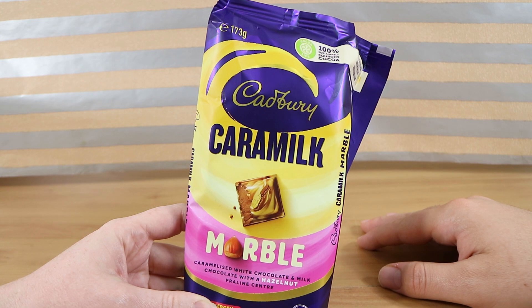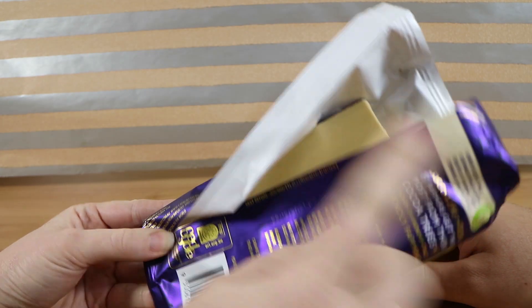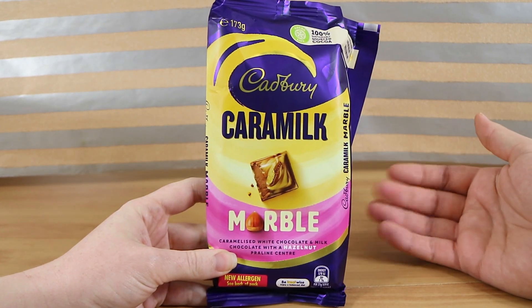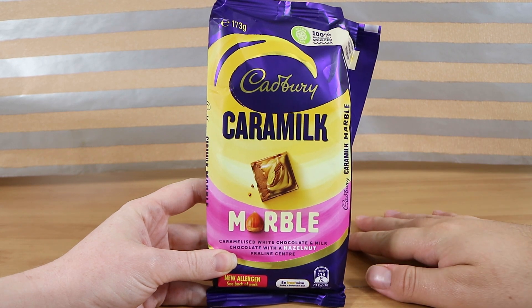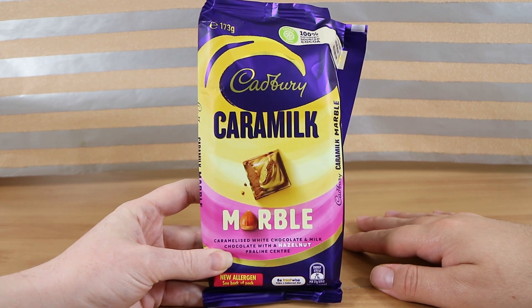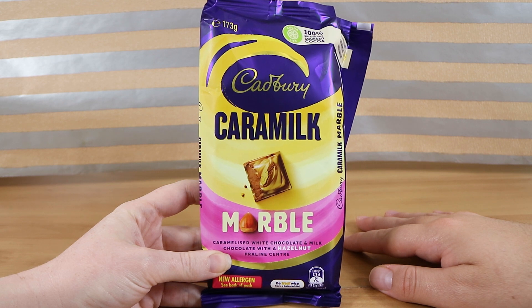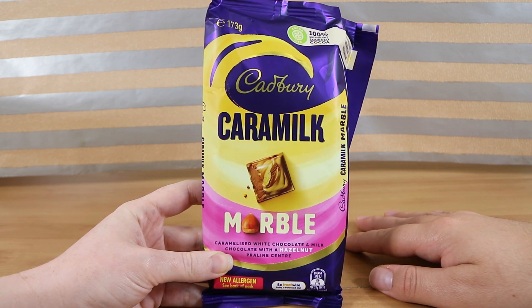It's definitely sweeter than the original marble, but not as bad as I was expecting after seeing the base. Definitely give it a try — if you're a big fan of the marble you'll probably like this, and it's definitely worth a go. It's better than I expected. Agreed. We've seen this at Woolworths and Coles — they should both be stocking it. They've both had it in their catalogues recently, so I imagine it'll be available elsewhere too, like Big W and other places that sell Caramilk.